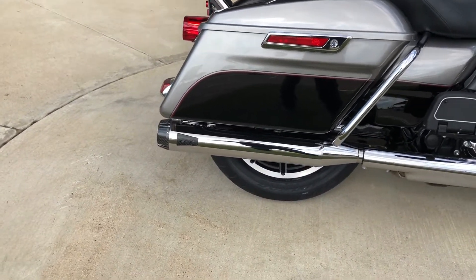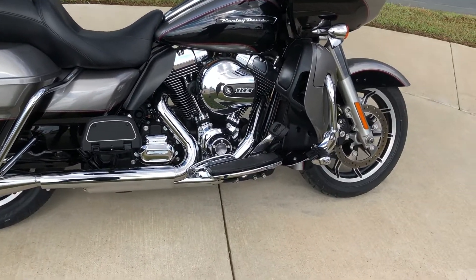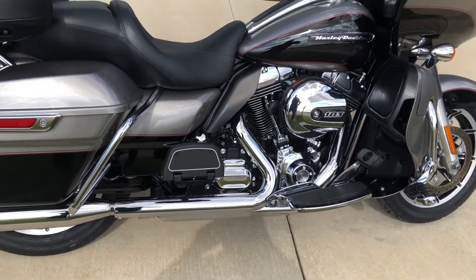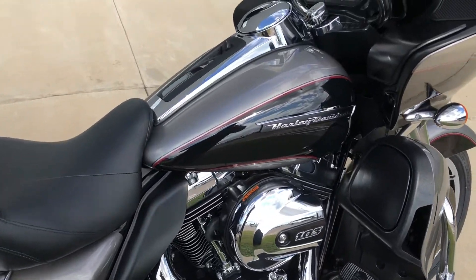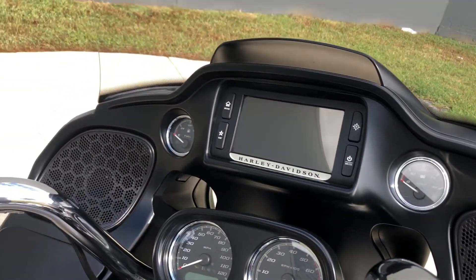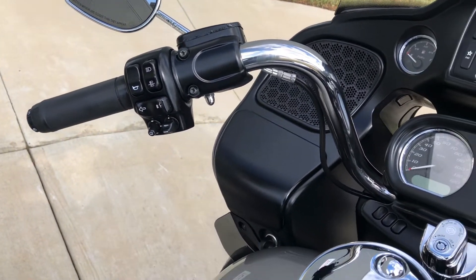We've got some Two Brothers Racing slip-ons. It's got the saddleback guards, the engine guard, and the highway pegs. Floorboards for the rider and the passenger. Factory security. It's got the 6.5-inch touchscreen display with Bluetooth and navigation. Electronic cruise control and ABS brakes.